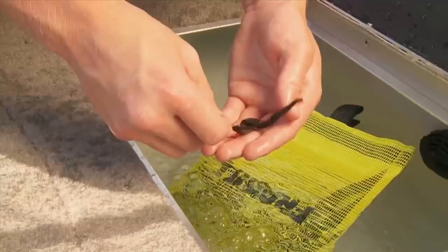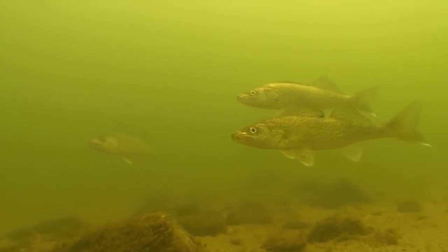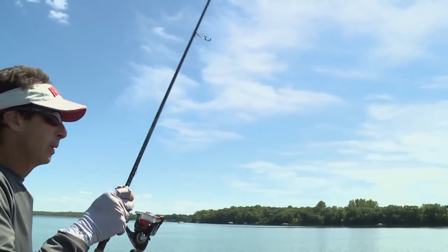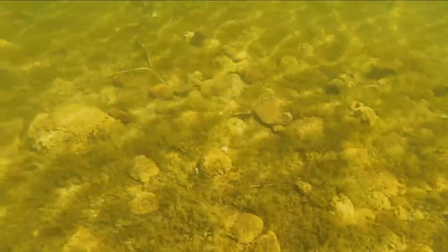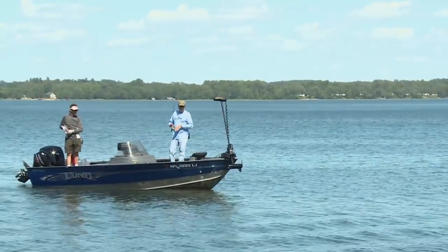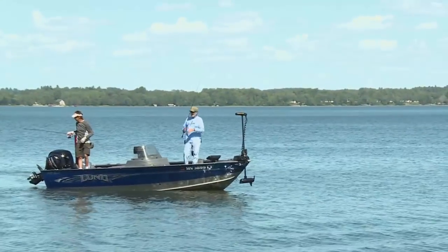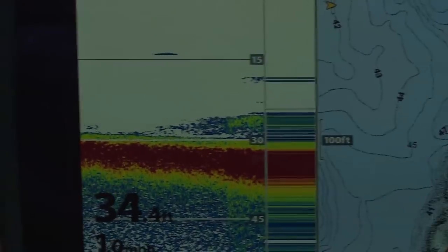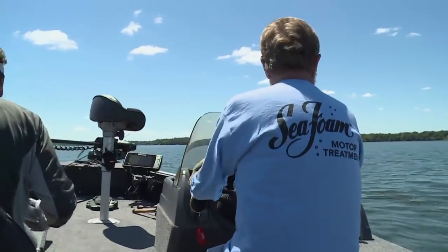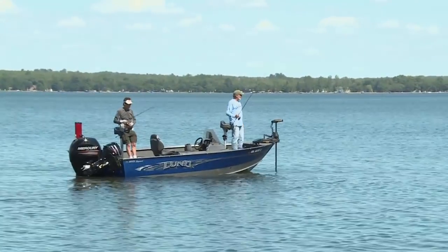A number of presentations would work for walleyes holding on hard to soft bottom transitions — classic techniques like trolling crankbaits and live bait rigging are effective. Today we're using a far more aggressive pop jigging technique with jigging wraps or ripping wraps. These lures let you comb a lot of deep water quickly and target fish that want to bite. The key to this tactic is speed, vibration, and sound to trigger strikes — this is not a finesse fishing tactic. It's more of a high-speed search and destroy strategy, actively hunting fish on our electronics first.